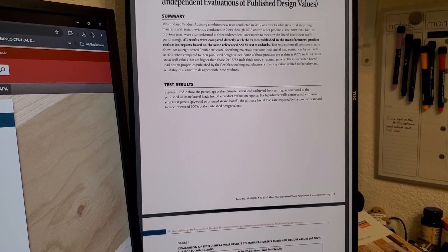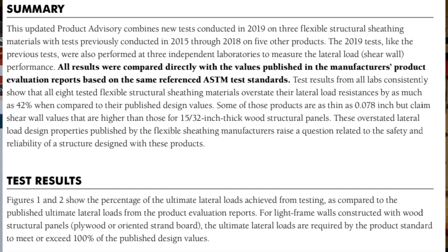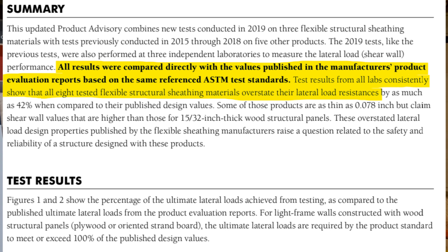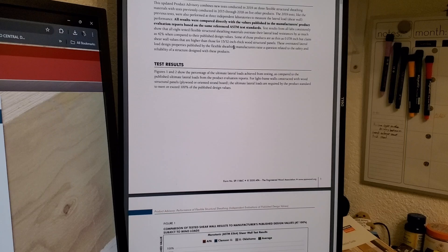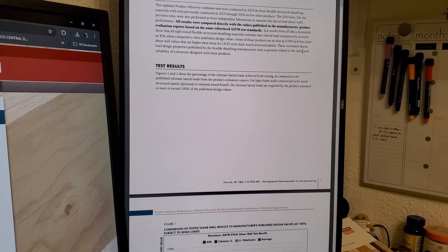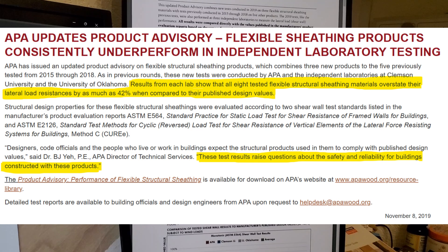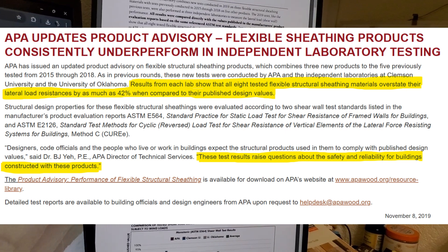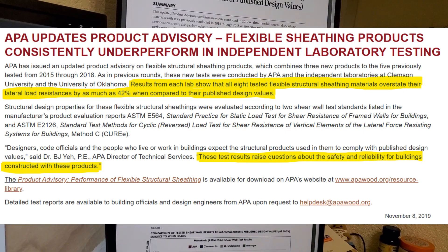The summary says — and this was done in 2019, so we're not talking about when this stuff first came out, we're talking about here recently — some of these products are as thin as 0.07 eighths of an inch, but claim shear wall values that are higher than those used for 15/32nds inch thick wood structural panels. That's almost half an inch. These overstated lateral load design properties published by flexible sheathing manufacturers raise a question related to the safety and reliability of a structure designed with these products.